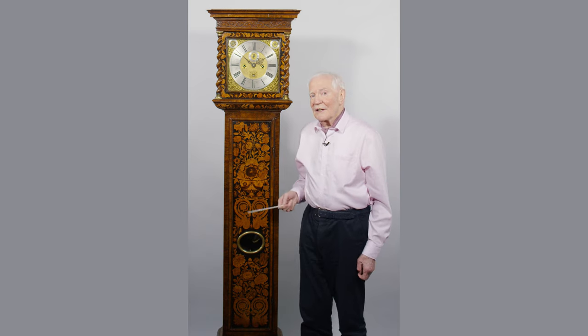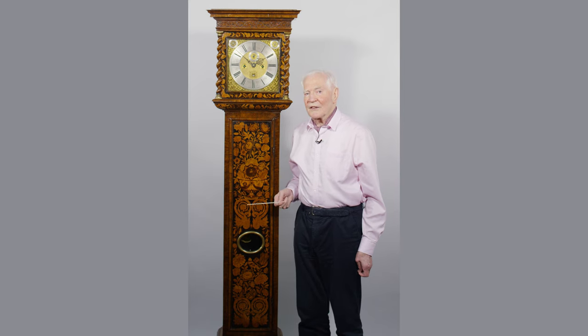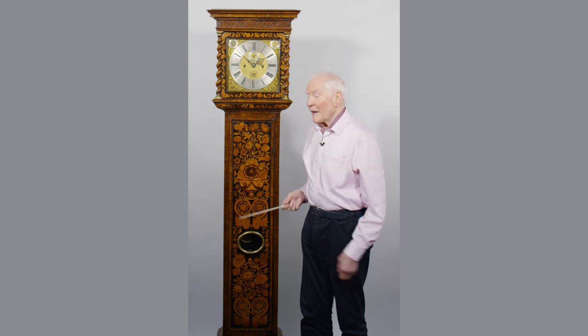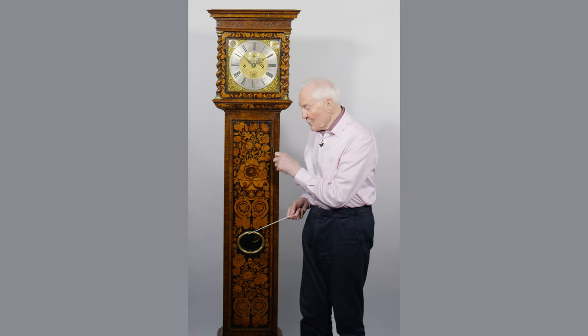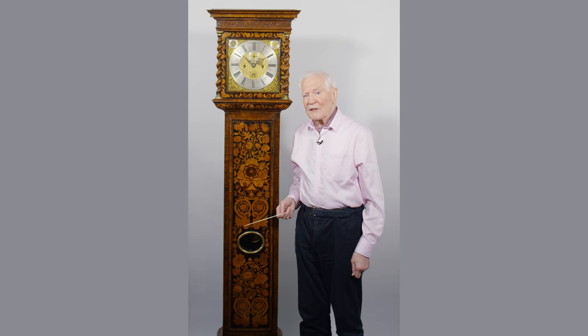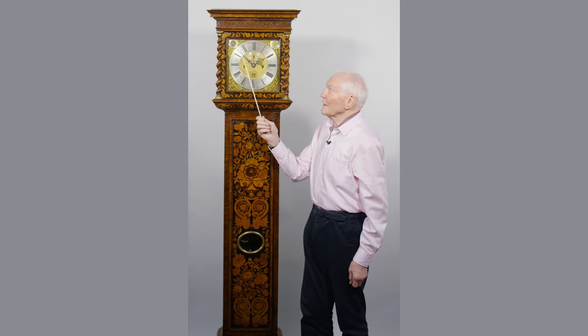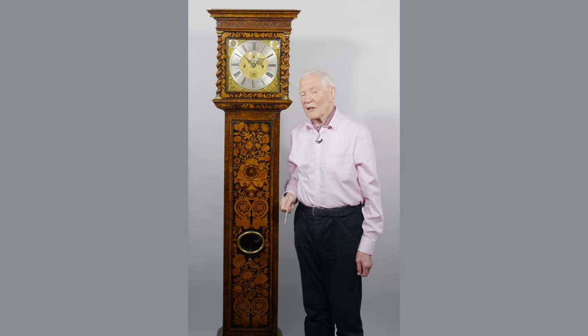But this is even more special in that it's got repeating quarter striking, so it strikes the hour normally. At night, if you want to know what the time is, you can pull the quarter repeat and it will sound out the number of quarters as a peal of three bells. It would then strike the hour — so it would strike the third quarter, doing three peals of bells and then striking one. So it's three quarters past one in the morning.